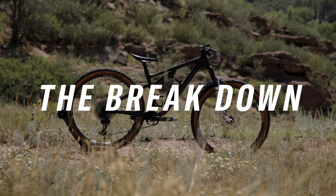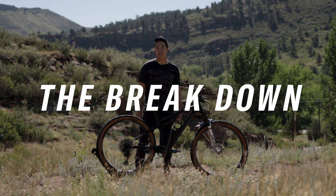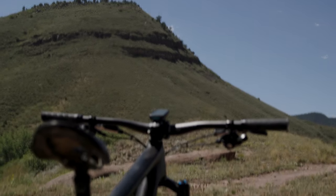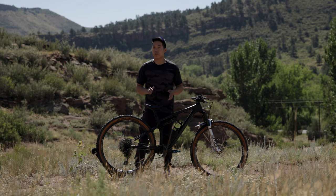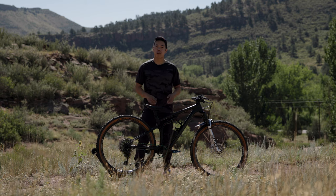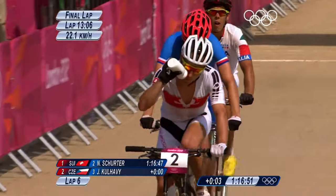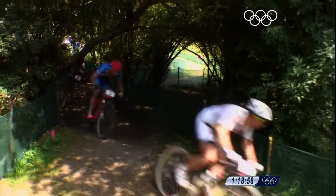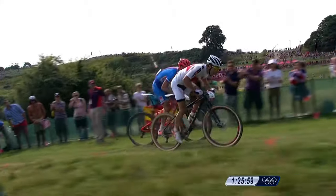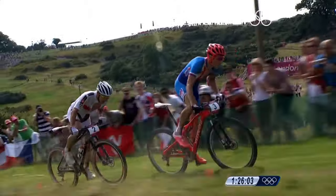I'm Bruce from The Pro's Closet, and today I'm giving you the breakdown on this Specialized Epic Evo. A lot of mountain bikers are probably already pretty familiar with the Specialized Epic. It's been around for 20 years now. It's won World Cups, World Championships, Olympic Gold, Cape Epic — it's probably even won your local XC race. Needless to say, it's one of the fastest, most successful cross-country mountain bikes ever.